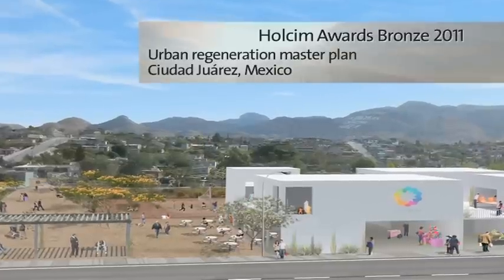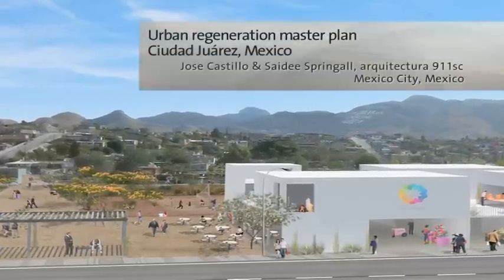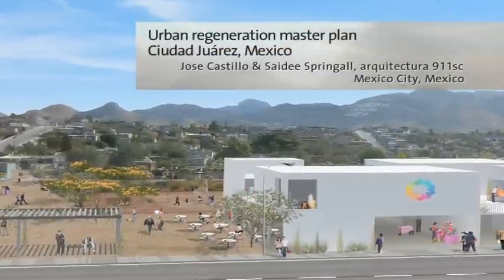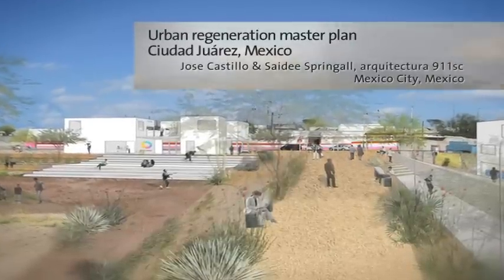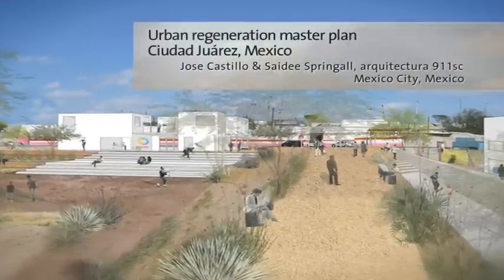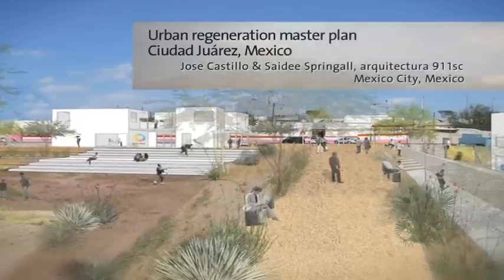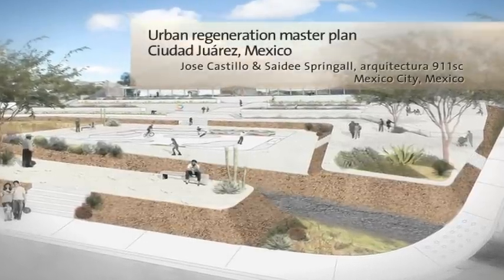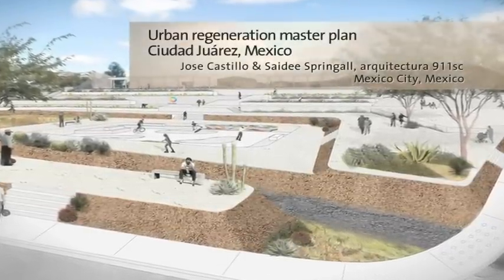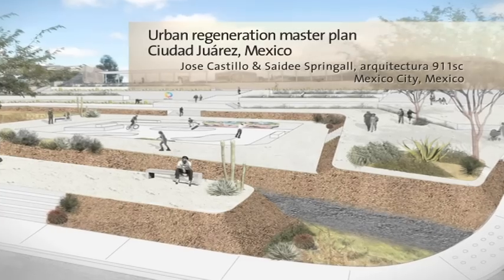This strategy intends to radically improve the conditions of a city suffering from increasing levels of violence associated with drugs and arms trafficking. It is based on the consolidation of water retention basins to mitigate future flooding and their conversion into public spaces for economic, educational and recreational activities to strengthen community networks.